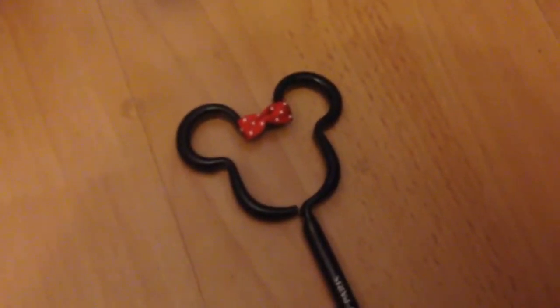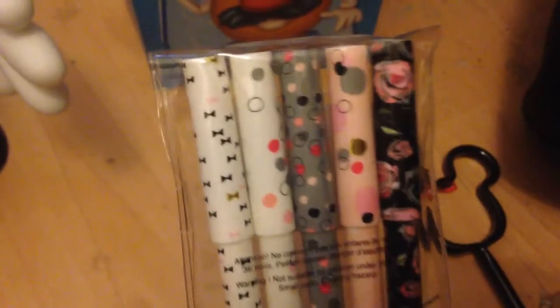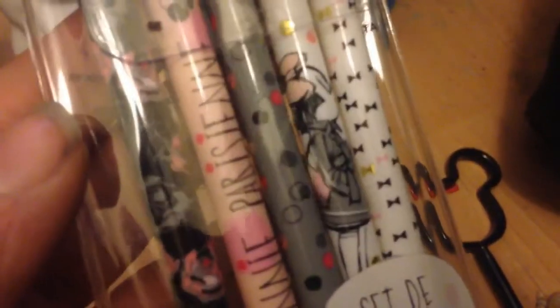I also purchased this Minnie Mouse pen — it's black with the little bow. When I went to Florida in 2013 I got a pink one with white spots but that's run out, so I thought I'd get a replacement. That was £5.99. And then I got some more pens to put in my craft room, which I've started redecorating in more pastel colours. I thought these would look nice with the pinks and the greys — it's a set of five pens and they were £5.99.